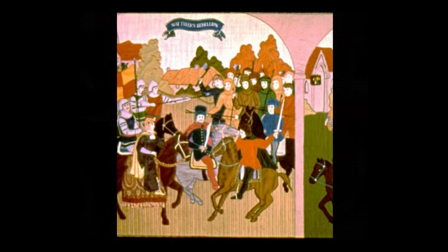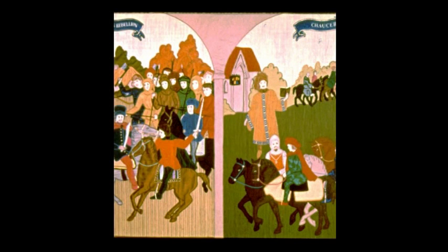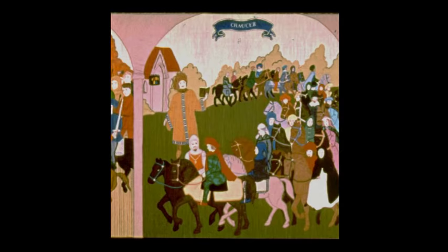Despite his patronage of learning, Richard's reign was almost totally unsuccessful, ending with his abdication in 1399. In the centre of this panel we meet the poet, writer and diplomat Geoffrey Chaucer, best known for the Canterbury Tales. Here, he watches the procession of pilgrims on their way to Canterbury.